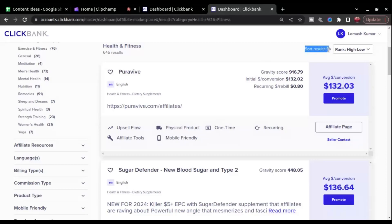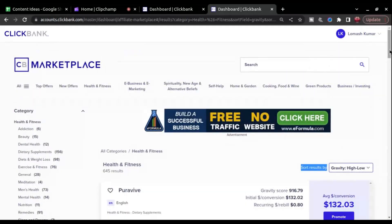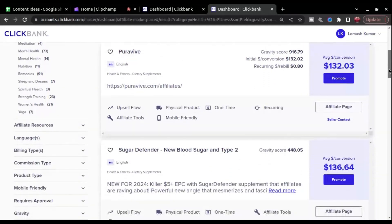To find the products that are already doing well and generating sales and commission for affiliates, sort the results by gravity, high to low. Then you'll see all the top products which are performing well for affiliates.